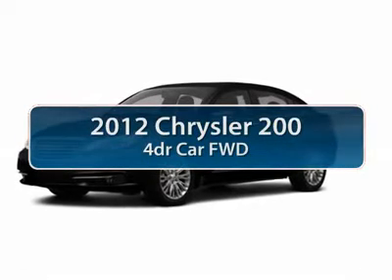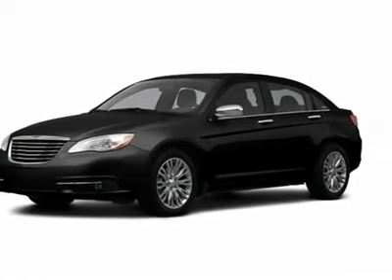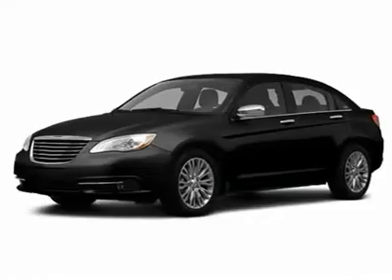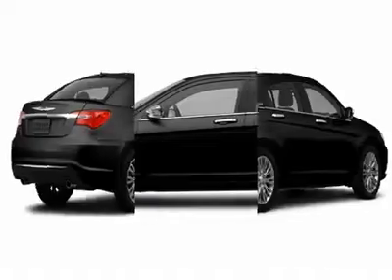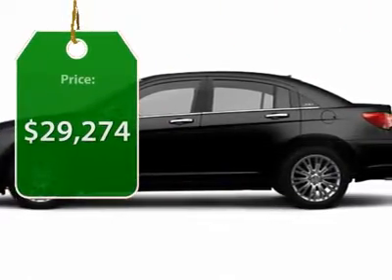The 2012 Chrysler 200. This mid-sized sedan from Chrysler is loaded with modern comforts. Thicker seats, LED lighting, and noise dampeners are just a few. This 200 model for Chrysler takes an aggressive step into a competitive market, and it's priced below $30,000.